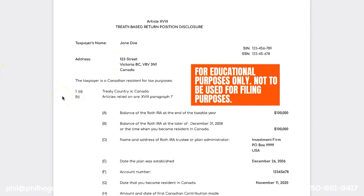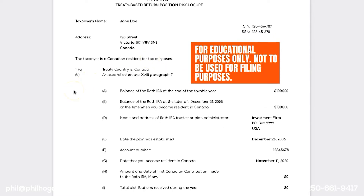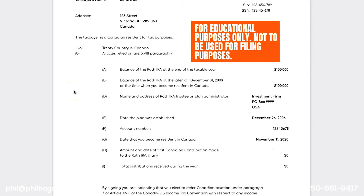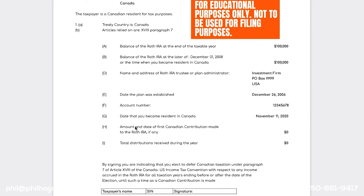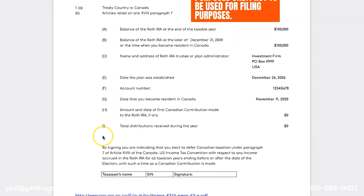You also need to include the amount of the first Canadian contribution — which hopefully you haven't made, because that will revoke the election — and a statement that you're making this election under Article 18 of the treaty. Article 18 allows certain pension income and pension accounts to be deferred from taxation. Here's an example of that election: it's a document you draft that includes your Article 18 election, name, social insurance number, social security number, your address, balance of the Roth, the date you became a resident of Canada, the name and address of the firm where the Roth is held, the date the plan was established, the account number, and total distributions received during the year.